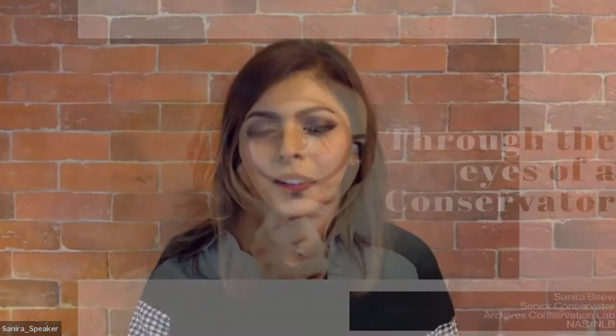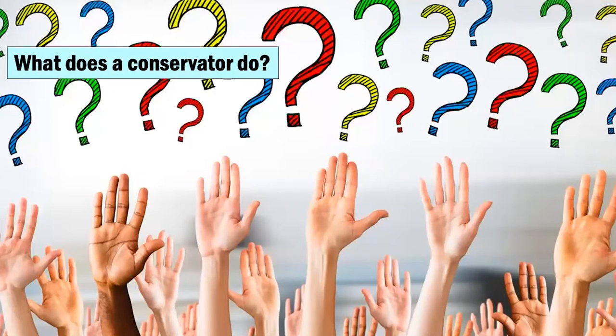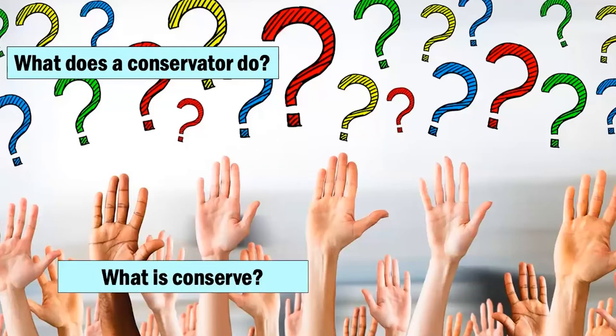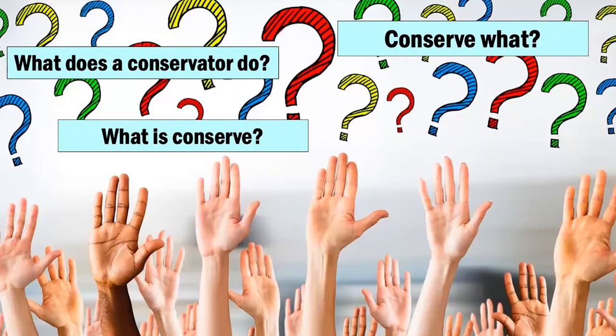Thank you, June. Good evening, everyone. My name is Sanira and I'm the Senior Conservator with the National Archives of Singapore. Whenever I say that, I usually get a lot of questions from people who are very curious. They usually ask: what does a conservator do? What do you do as a conservator at the National Archives of Singapore? What does 'conserve' even mean? What are you conserving? Do we still have things in Singapore that need conservation?